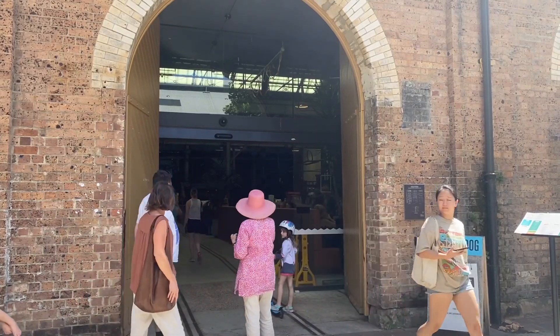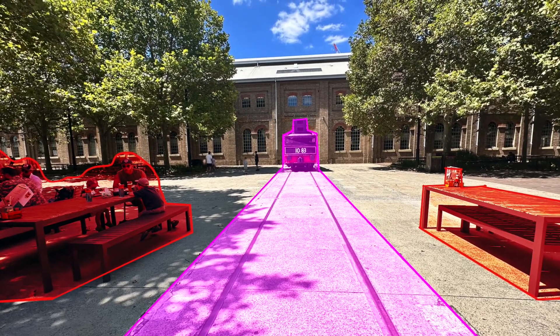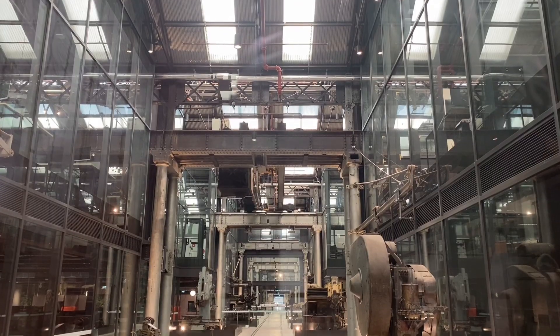The glass structure for new openings is set behind original doors, and original rail tracks on the ground floor have been restored and integrated into a new polished concrete floor.